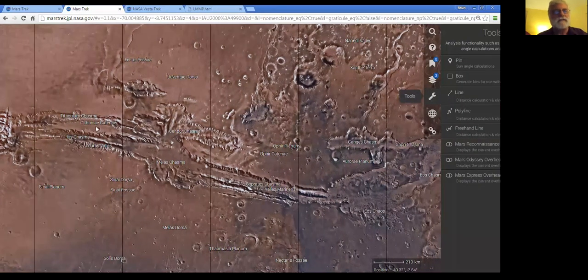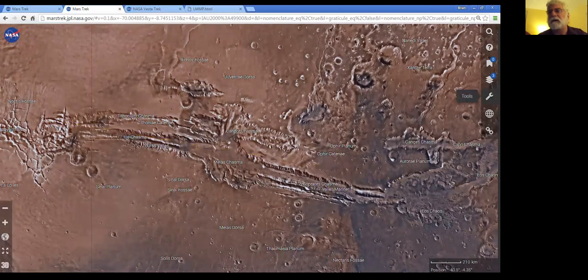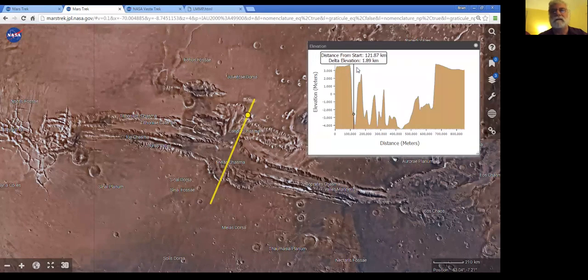For instance, using the line tool, I can draw a line along a portion of Valles Marineris and we can actually measure a distance. If we draw another line across the chasm, we can actually do an elevation plot and look at the heights and depths of surface features on Mars.